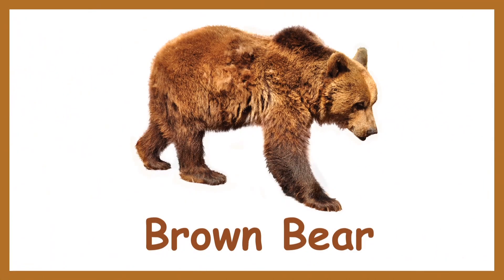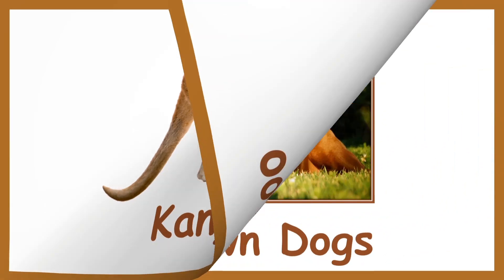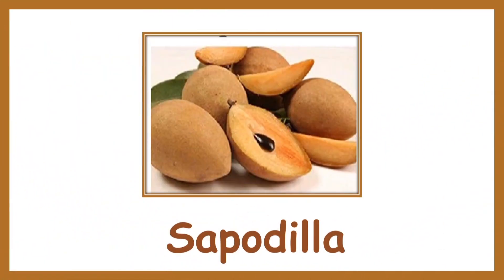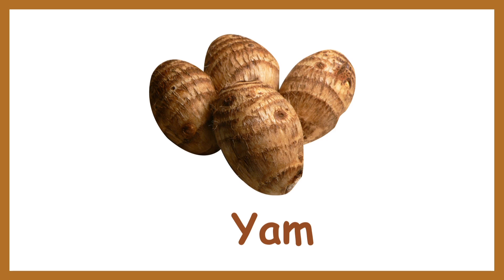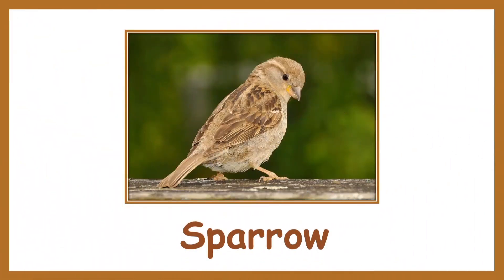Chocolate. Brown bear. Kangaroo. Brown dogs. Sapodilla. Yam. Mud house. Sparrow.